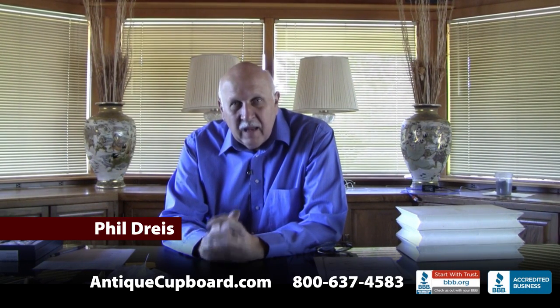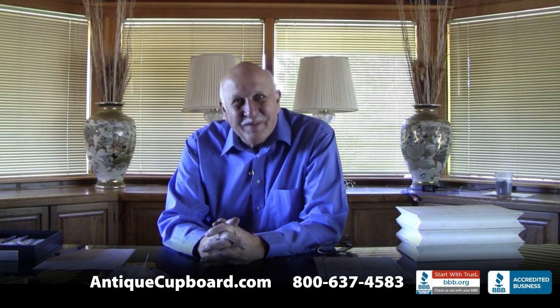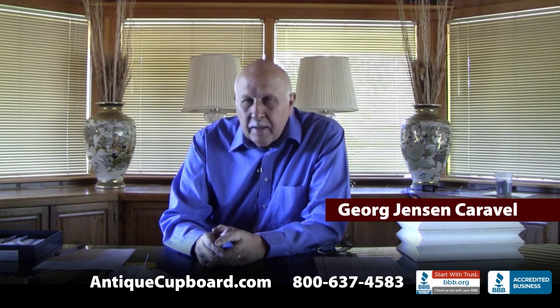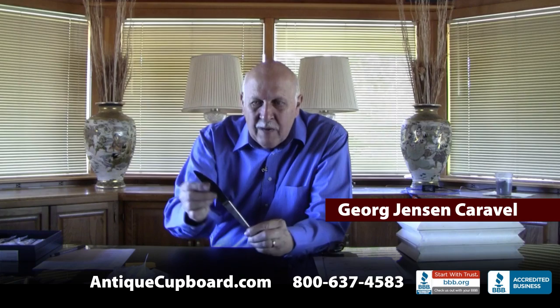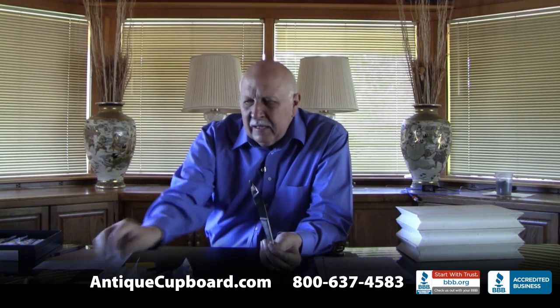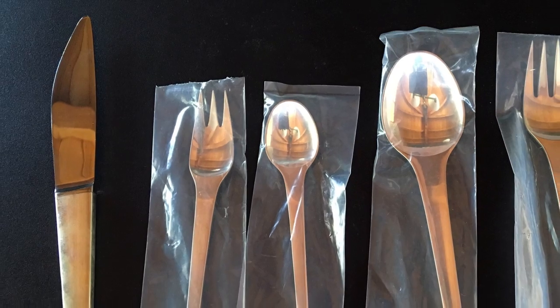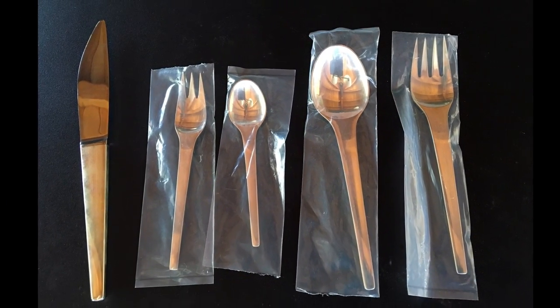Hi. Today I'd like to talk about modern silver and I'm going to show you the craziest, most far out modern silver that I can think of. The first one is by Georg Jensen and it's called Caravelle. The shape of the knife is pretty unique and look how stubby the fork is. It's a really advanced pattern. The year it came out was 1957. It's one of my favorite modern patterns.